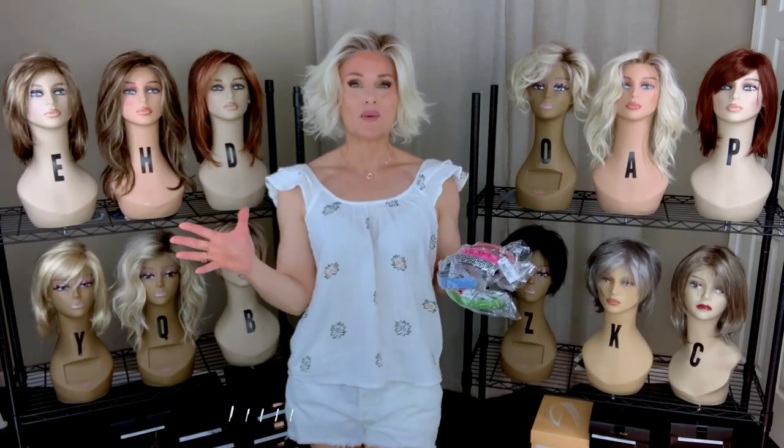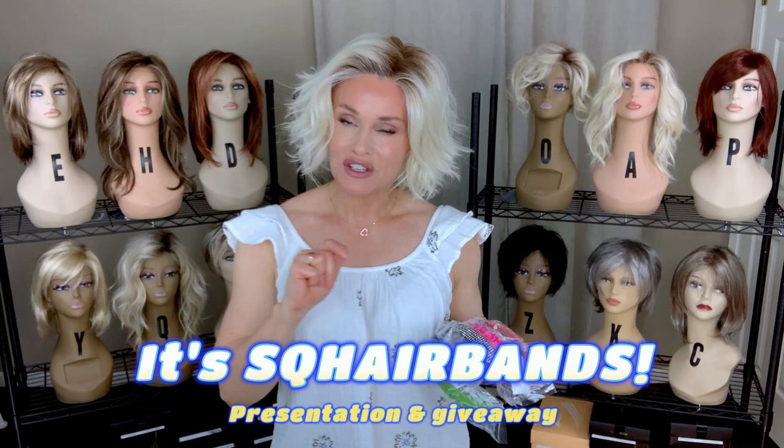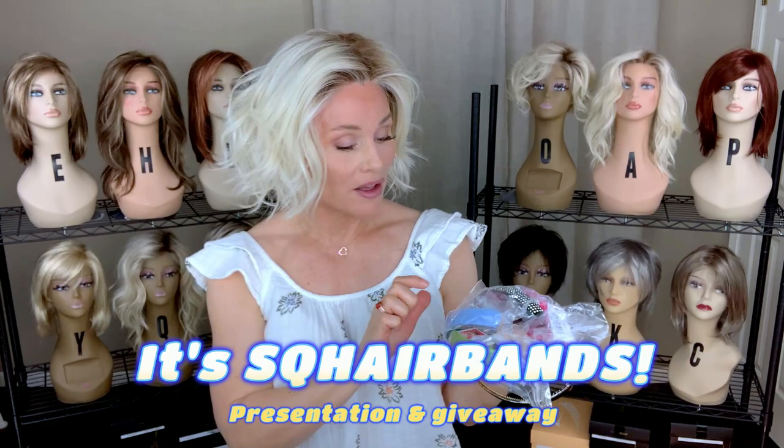Hey everybody, welcome back to Tessa's Wig Closet at Wig Studio One. I am excited for today because I get to have some fun with my very favorite wig accessory. I featured these in just nearly every single video review that I do in the styling segment. These are an absolute must for every wig wearer — these are square bands. I have several new designs to show you today and we're going to do a giveaway of four of these. So stay tuned for all of the fun coming up.